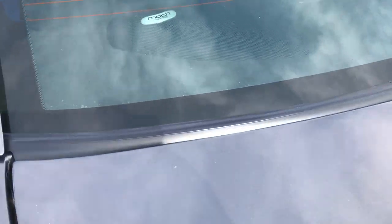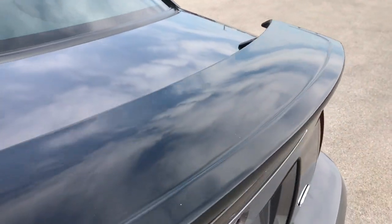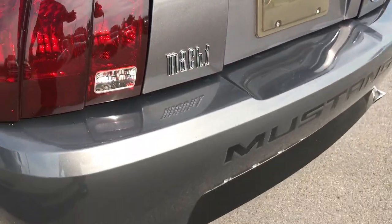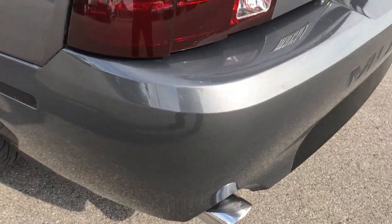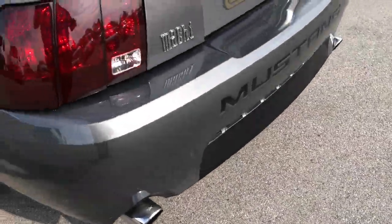You can see it has the Mach audio system. Really good sounding exhaust on here — hopefully you can hear that.